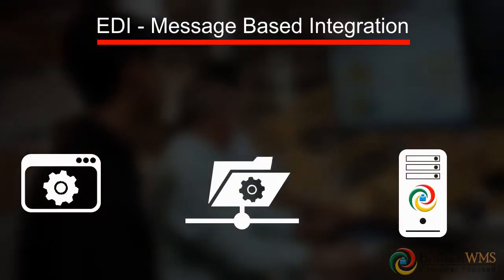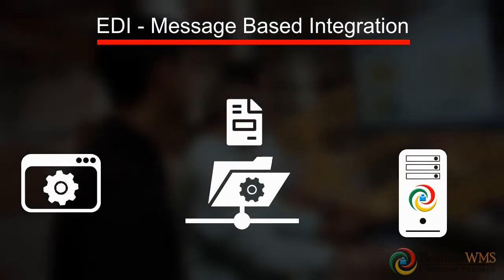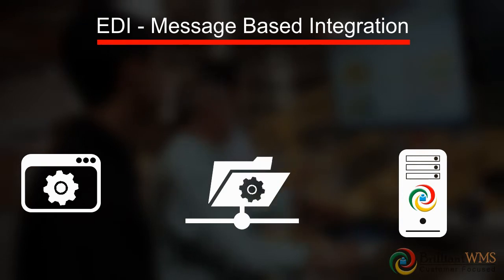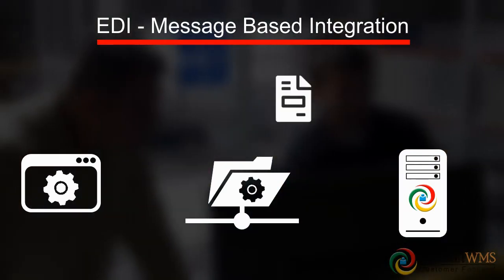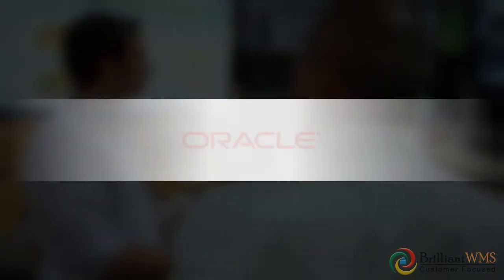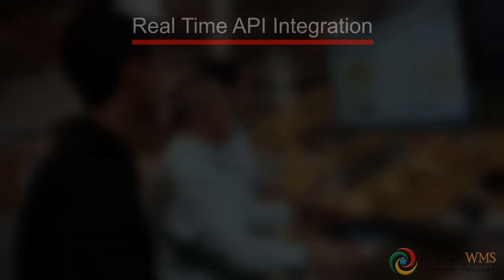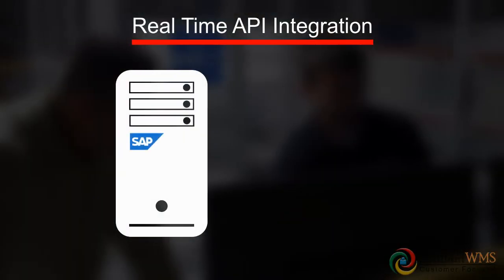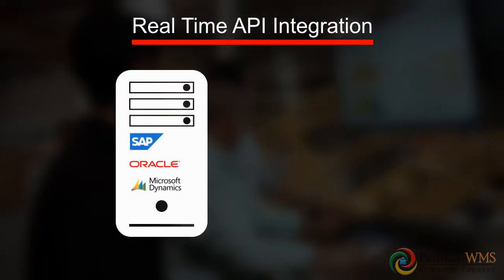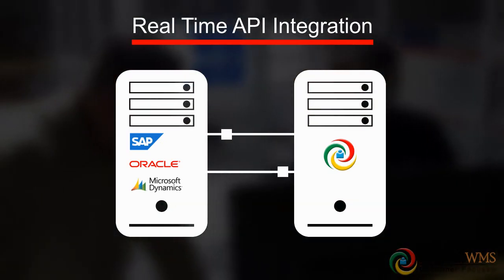Brilliant WMS offers a powerful message board integration EDI module and connects with applications developed on any platform, any technology, with integration templates readily available for applications like SAP, Oracle Apps, Microsoft Dynamics, and others. Real-time API integration helps Brilliant WMS deliver live stock, order tracking, stock reservation, and other functionality with ease.